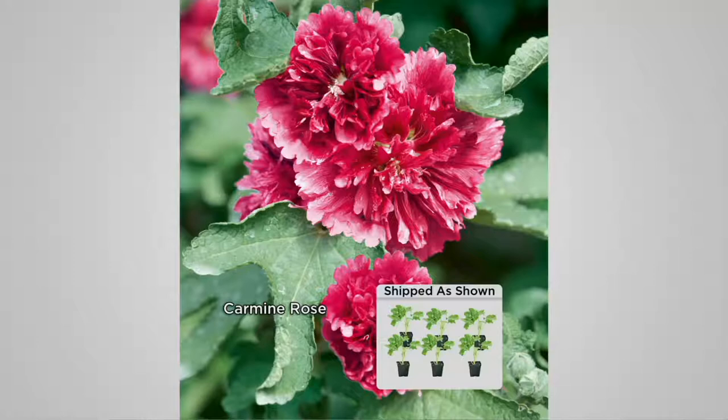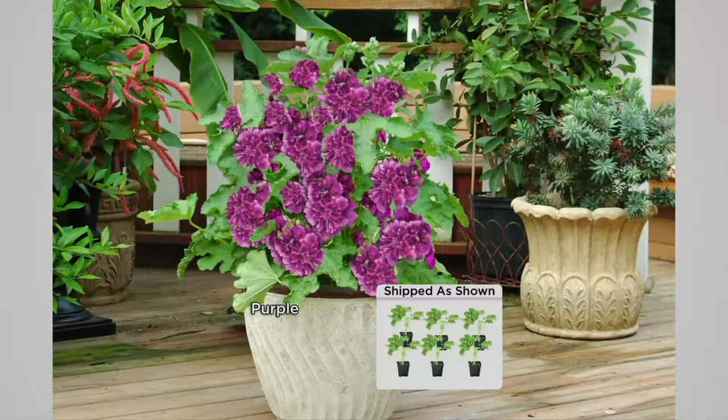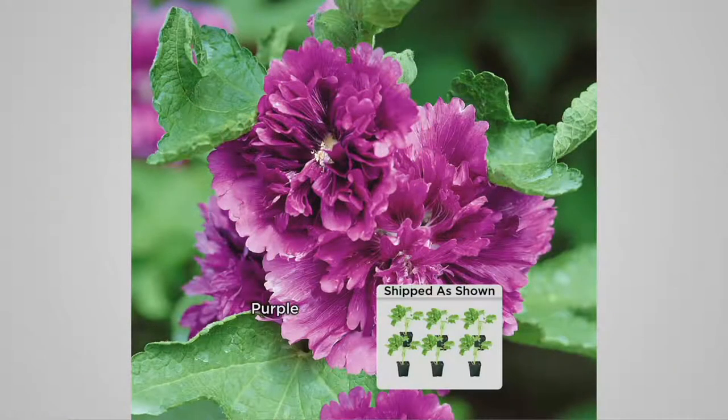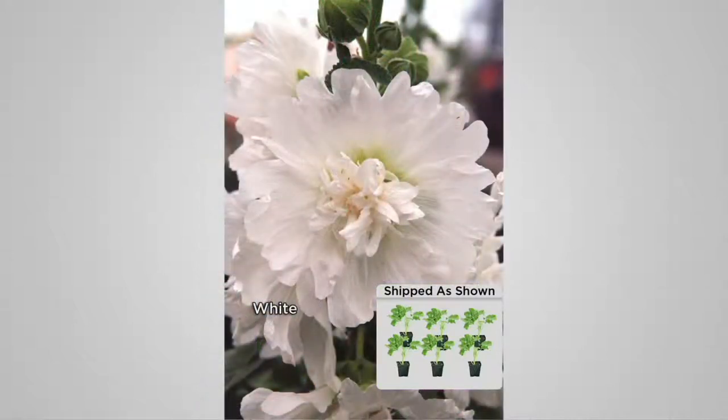They will be one of the first bloomers in your garden, starting to bloom in May and blooming all the way through August — that's about a four-month bloom season, over twice as long as those other Hollyhocks. And they have kind of a vibrant color with a velveteen touch to them — the flowers are so soft. They're a fantastic plant.